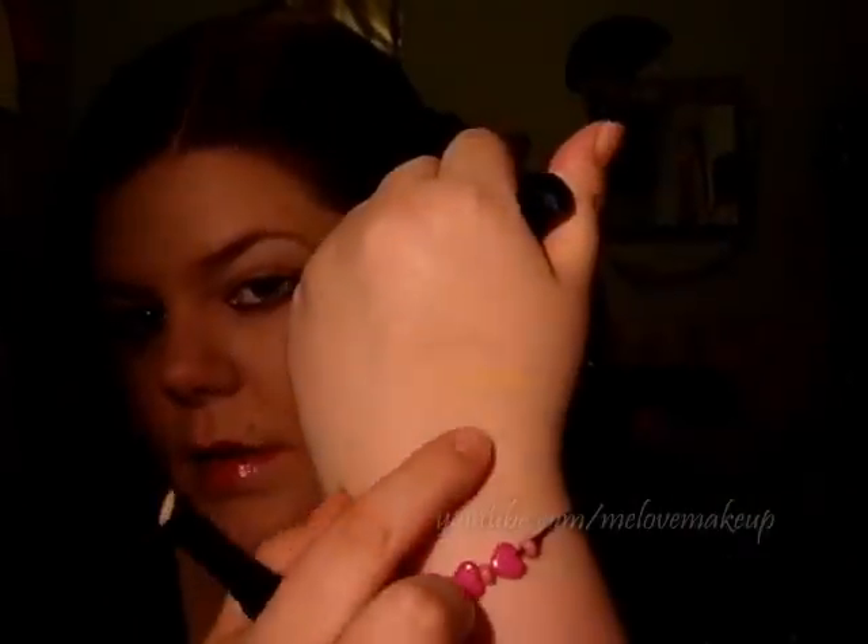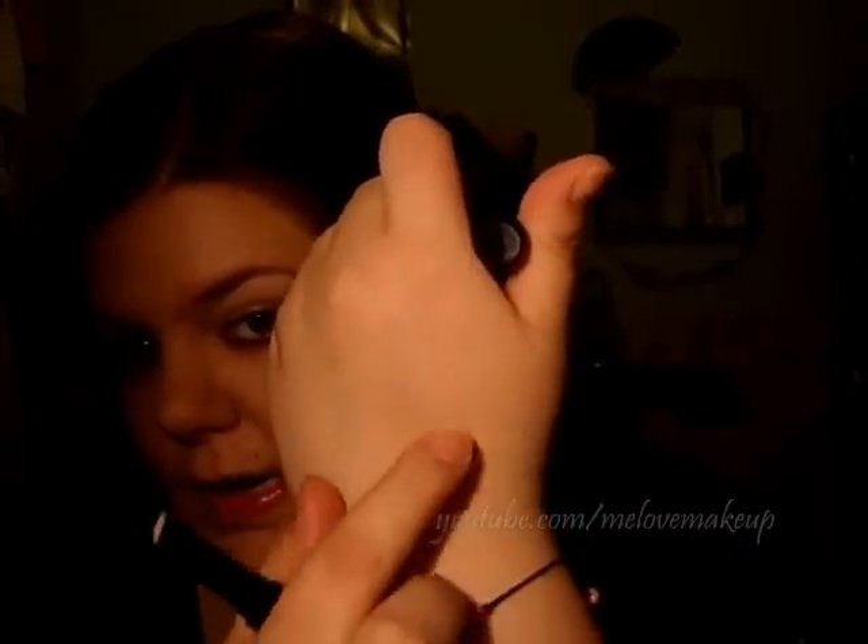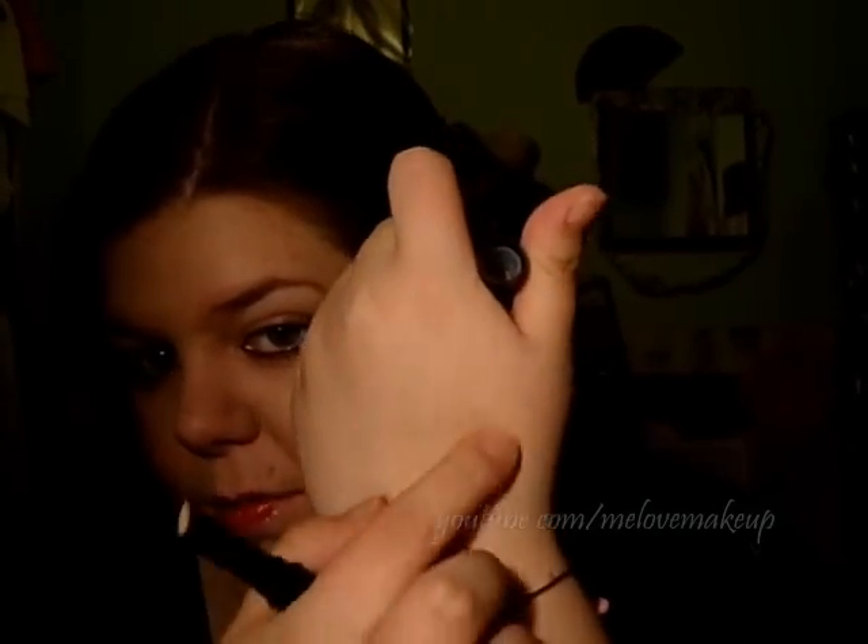So I've just dabbed it on and it's just so creamy. Let me swatch it for you. So there it is in a swatch — it's really creamy and it just blends in super, super easy and it covers really, really well.